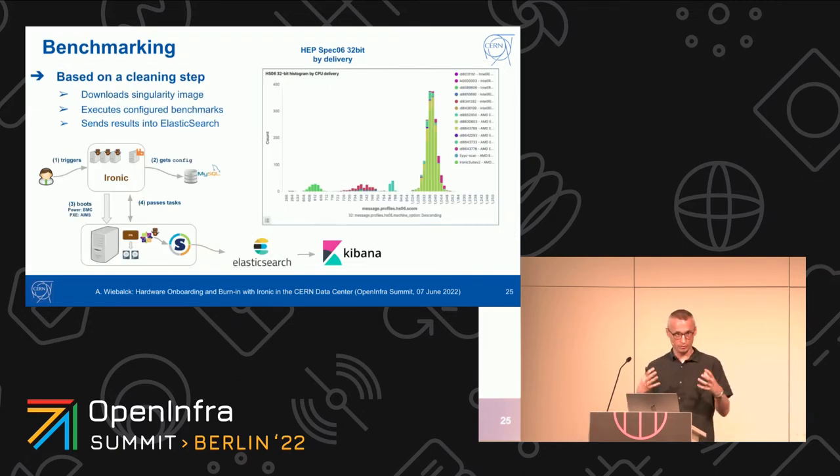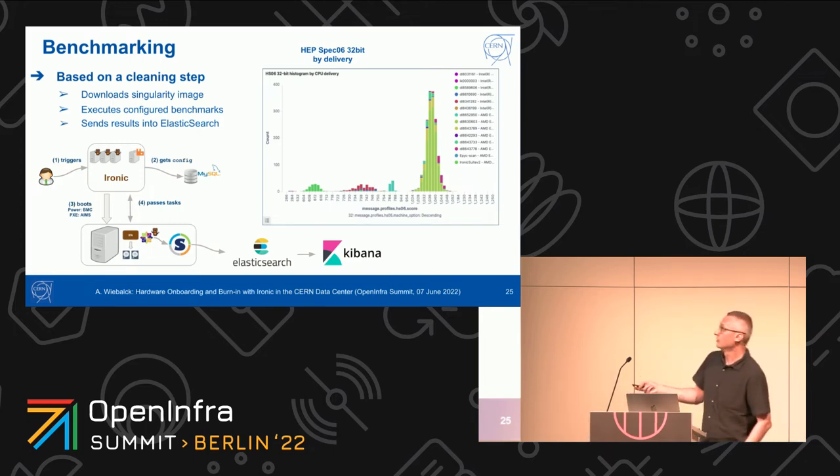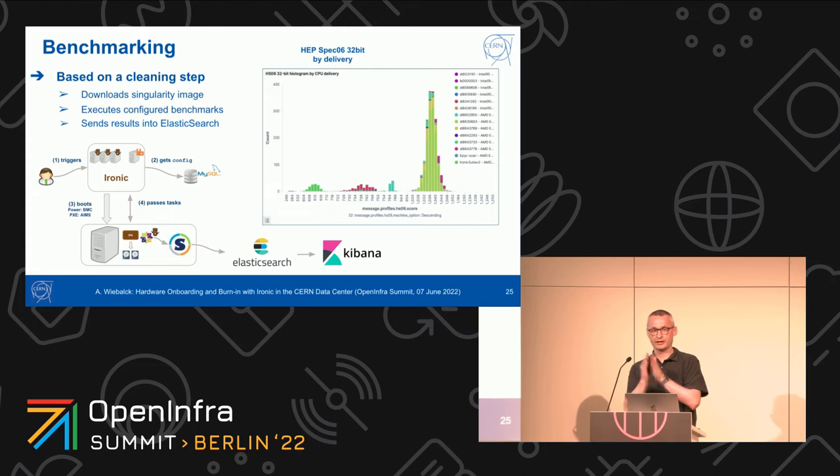Benchmarking is also part of cleaning. The benchmarking step downloads a container — in our case a Singularity image — runs a specific benchmark, and sends the data into a pipeline with Elasticsearch and Kibana. This allows us to compare performance across different deliveries and different kinds of hardware over time. For most deliveries you get a nice normal distribution, but sometimes we had cases with double-peak structures. This makes it very easy to find nodes where something is wrong — a fraction of nodes not behaving well — and then dive in to see what's going on.